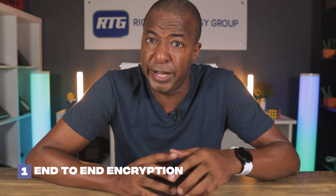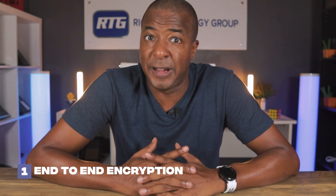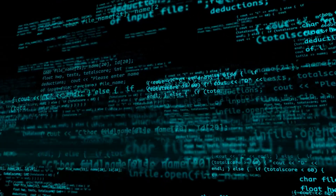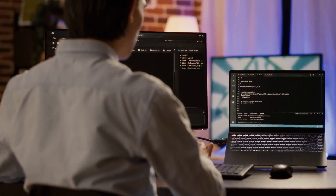And finally, number one: end-to-end encryption. In 2023, data security is a hot topic, especially in regards to hackers and online fraud. RingCentral has made big enhancements in their mobile and desktop app to ensure that every call is secured with end-to-end encryption to protect the privacy of conversations between you and your clients.